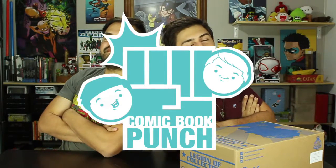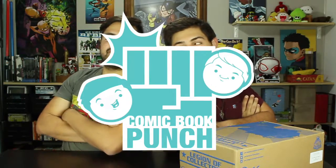Chillin' like a villain. Welcome to Comic Book Punch, our Monday show. What are you doing? I don't know. I want something to open this one — it's already cut. Oh, is it? Yeah. I've been pre-cutting them to save time. So much time. Tell me about this box, guys. This is Legion of Collectors — it's like the DC Comics box.